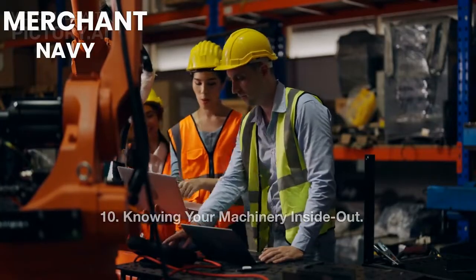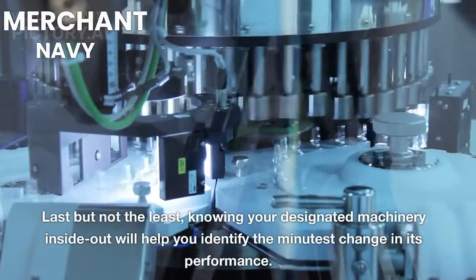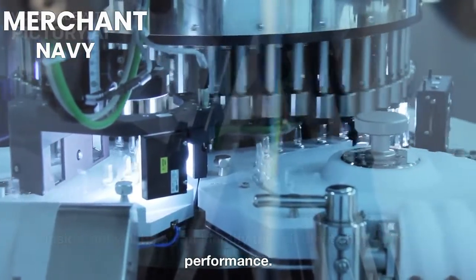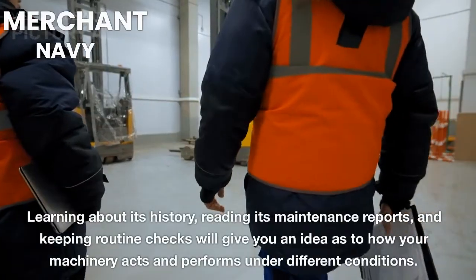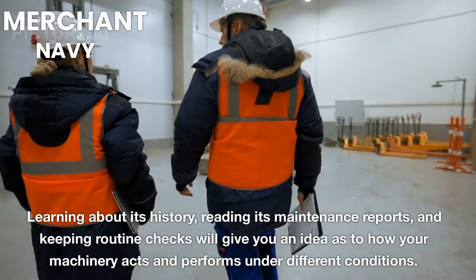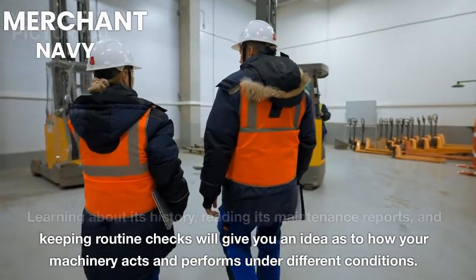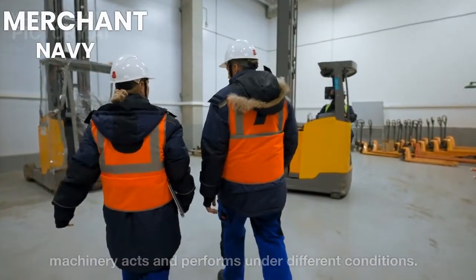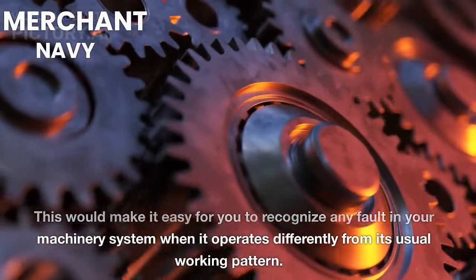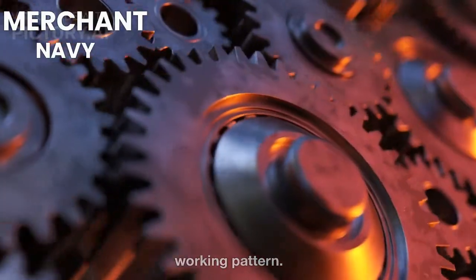10. Knowing Your Machinery Inside Out. Last but not the least, knowing your designated machinery inside out will help you identify the minutest change in its performance. Learning about its history, reading its maintenance reports, and keeping routine checks will give you an idea as to how your machinery acts and performs under different conditions. This would make it easy for you to recognize any fault in your machinery system when it operates differently from its usual working pattern.